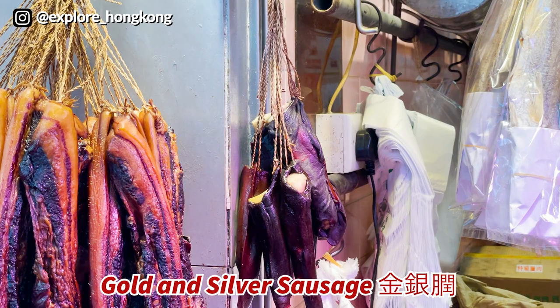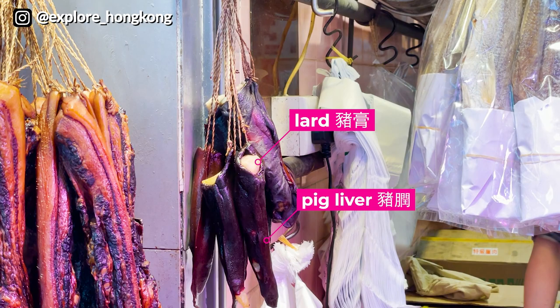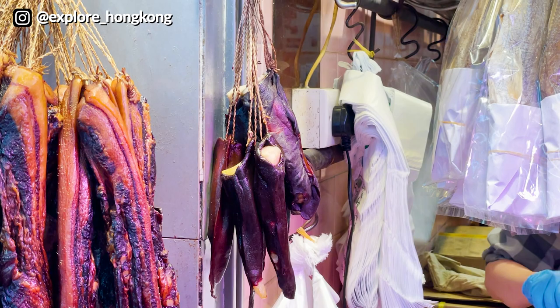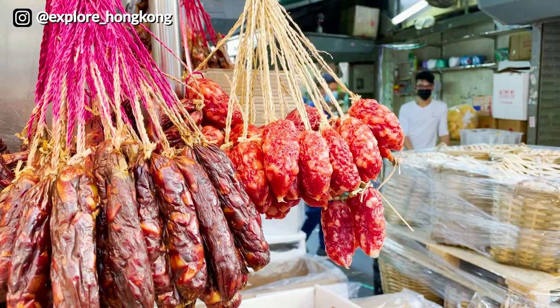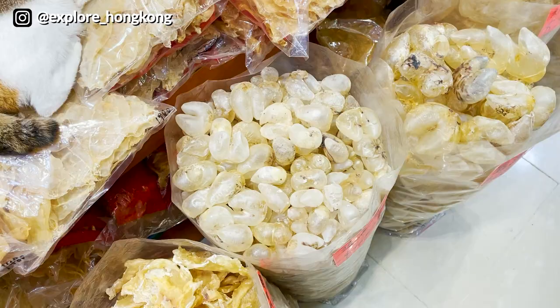They have the liver inside the pig liver sausage, giving it two colours — silver and red. We call it 'gold and silver sausages.' There are also tiny dry sausages — this is actually the sausage from Dongguan, which is a little bit more savoury. It's called Dongguan lap cheong.